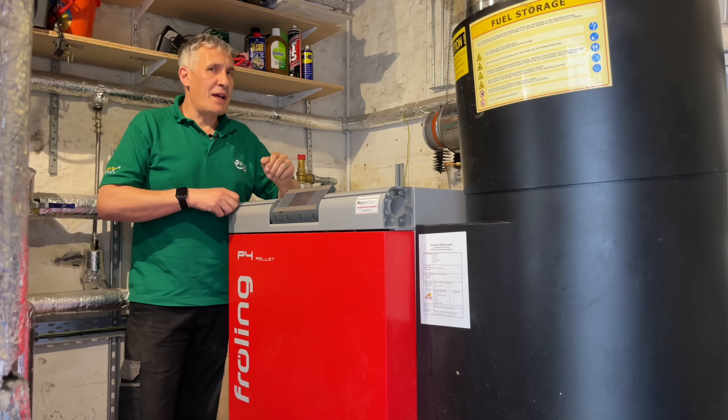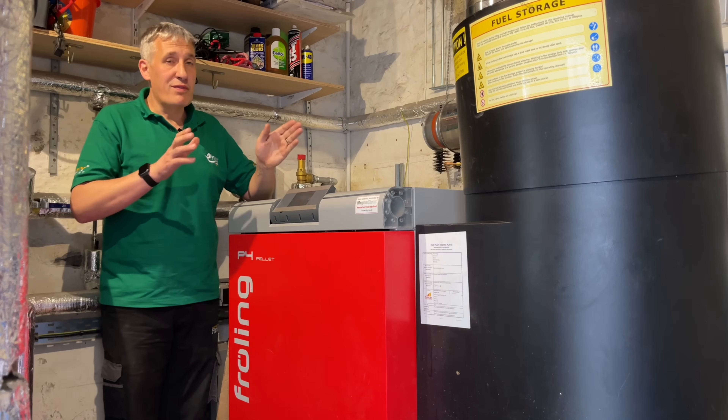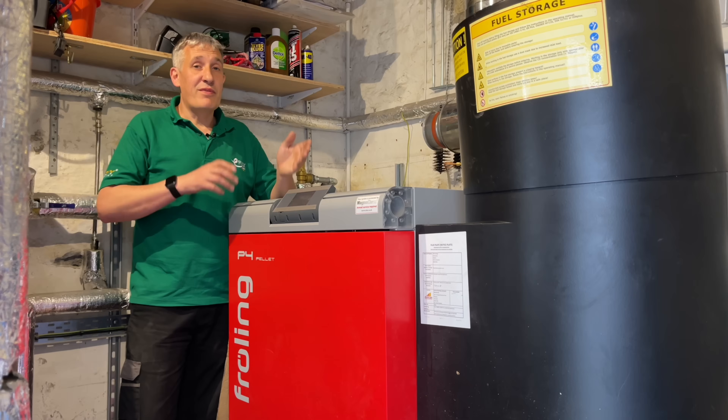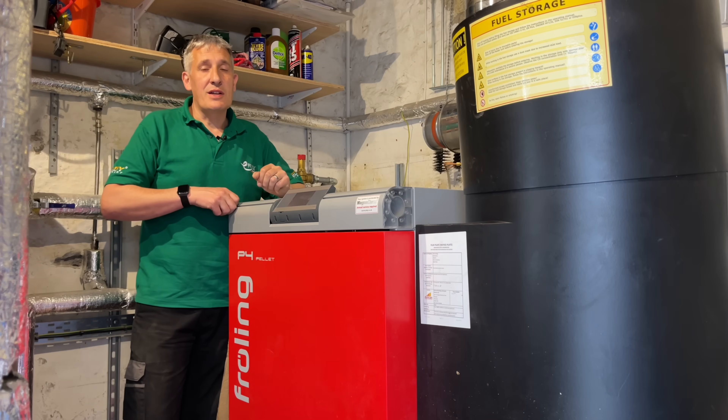Most people go down the pellet route because this boiler here is fully automatic. It's a Fröling P4 25 kilowatt, sized to meet the needs of the property. It does everything from feeding itself to putting the ash in its ash bins and cleaning itself after each cycle.